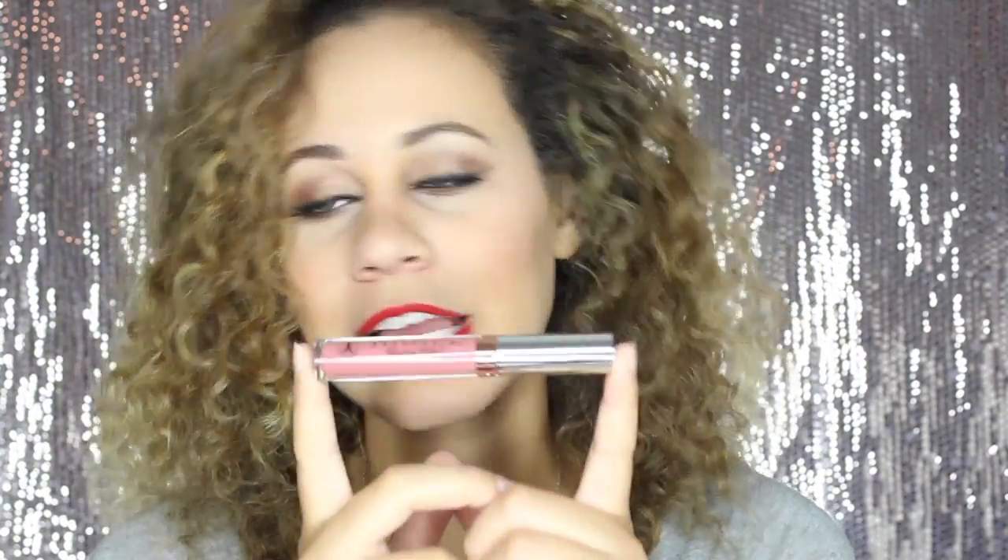For liquid lipstick, don't get me wrong I love the Kylie lip kits, but my favorite is the Anastasia Beverly Hills liquid lipstick. This stuff will last you all day, all night, through the morning — everything. My favorite color is Crush and they apply like butter.